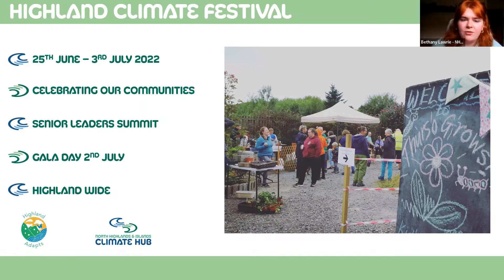The festival is really kicking off with the Senior Leaders Summit being held on the 27th of June in Inverness, with leaders across the public, private, and third sector invited along to sign a climate charter. The invites have already gone out and we're excited to see leaders making a commitment towards taking climate action. The climate charter was developed by the Highland Adapts climate advocates team, and it will be available to sign throughout all sectors and by individuals as well.